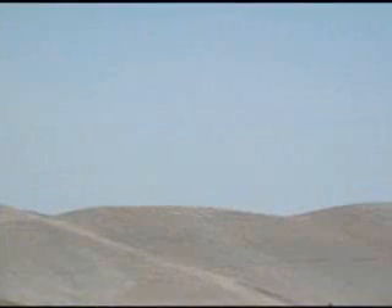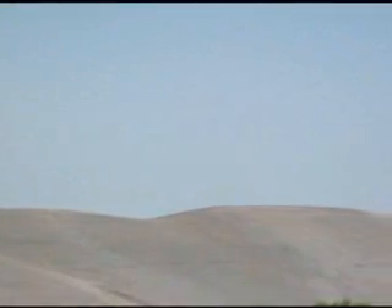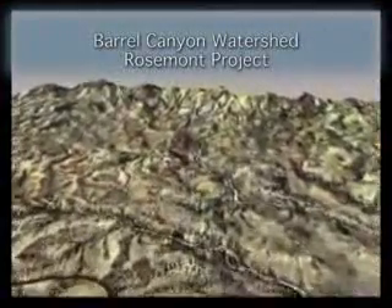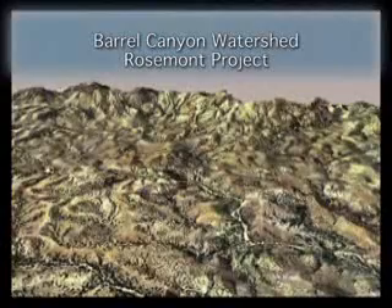The final reclaimed surfaces will be constructed to achieve a stable land form and the contours will reflect the natural topography of the area surrounding the site. Conservation of the quantity and protection of the quality of the water resources leaving the project site is of high importance.